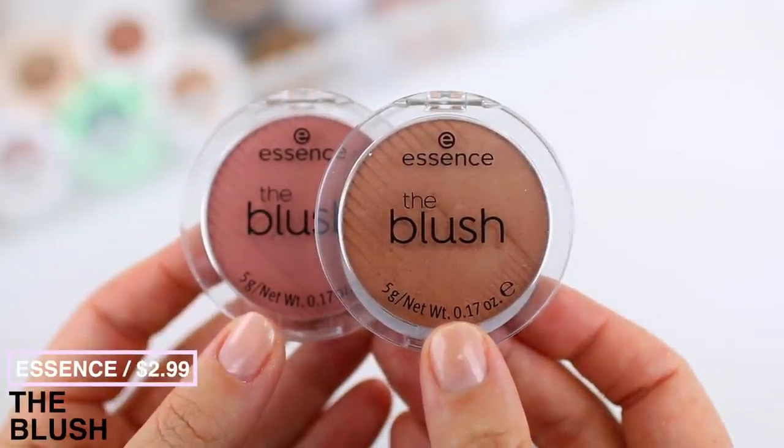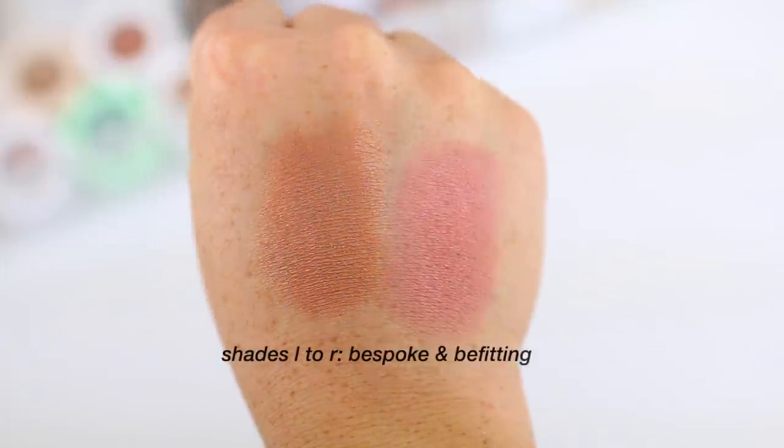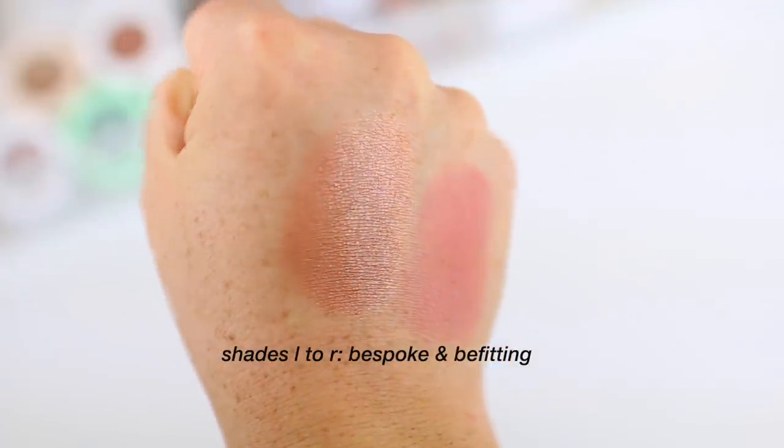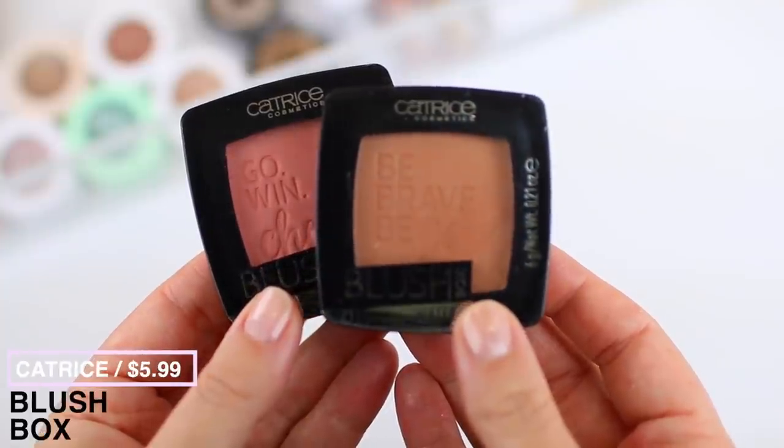I have three different blush formulas to share. I really like the blush from Essence — they have four options with matte and shimmer choices. They blend out nicely on the skin, though they're not super richly pigmented, so if you have a deeper skin tone or like really bright blush you might want to skip this formula. I'm wearing the shade Bespoke today — it's kind of like a blush and bronzer all-in-one on my skin tone with a very natural sheen. If you like subtle blush, you'll enjoy this formula.